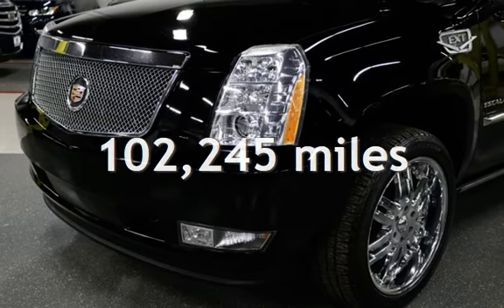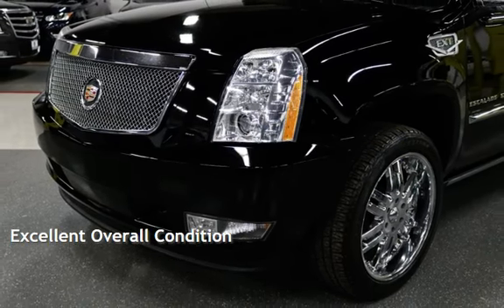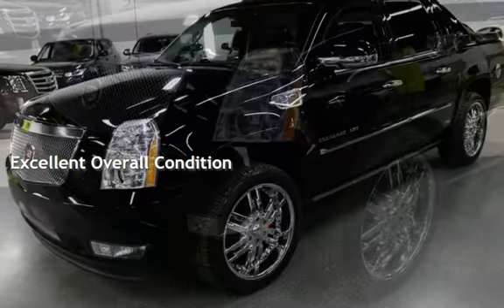This Cadillac has less than 103,000 miles on the odometer. This vehicle is in excellent overall condition.